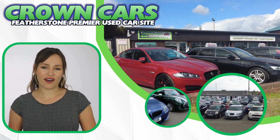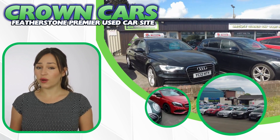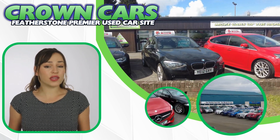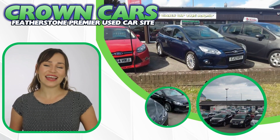Hello and welcome to Crown Cars. Please enjoy the following vehicle presentation. Later in the video I will tell you a little bit more about our award-winning company and why we are highly rated for choice, value and customer satisfaction. Thanks for watching and see you soon!